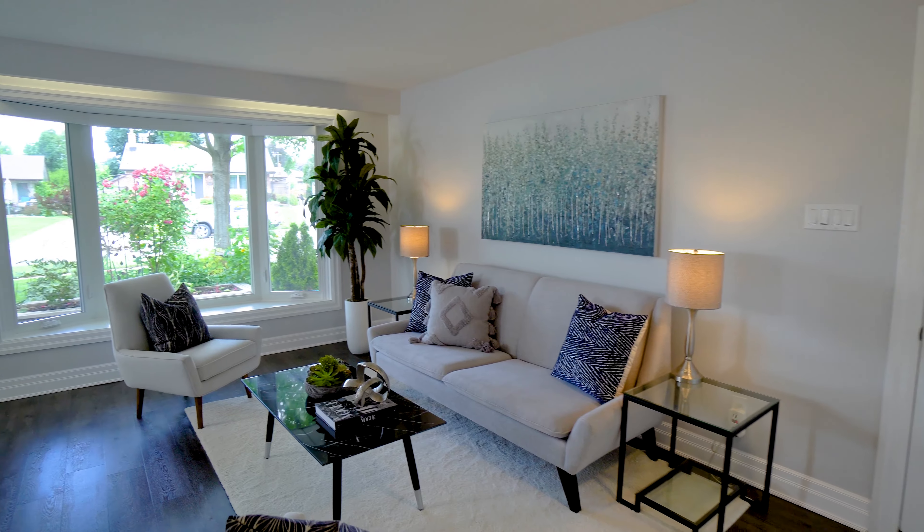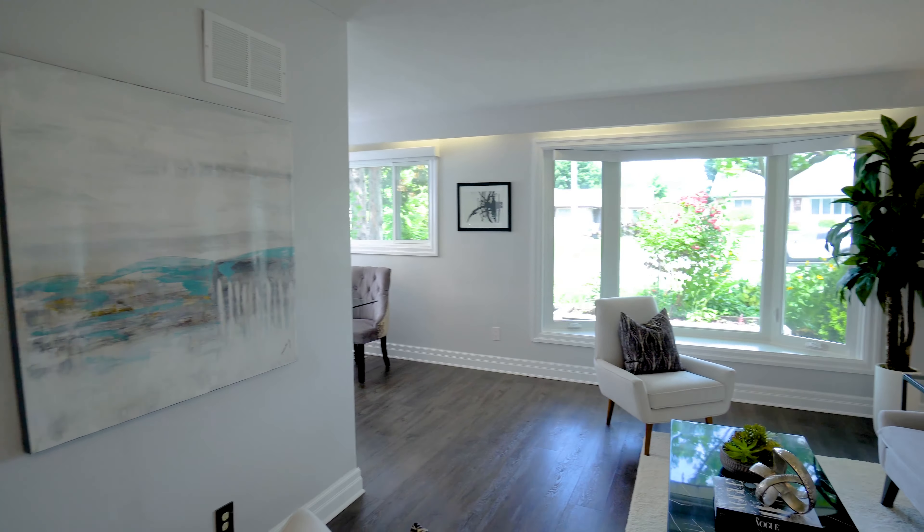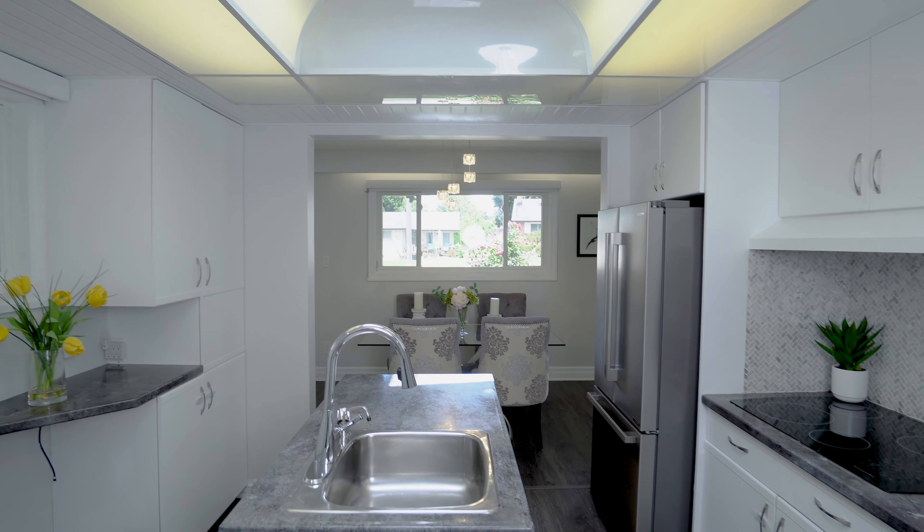Welcome to our latest listing, 635 Annapolis Avenue in Oshawa. This home is beautiful, spacious, and bright. It has a very large bay window on the main floor, a skylight in the kitchen, three bedrooms, and two bathrooms.